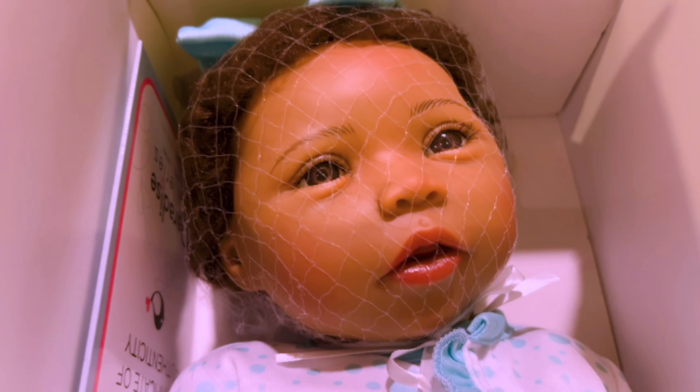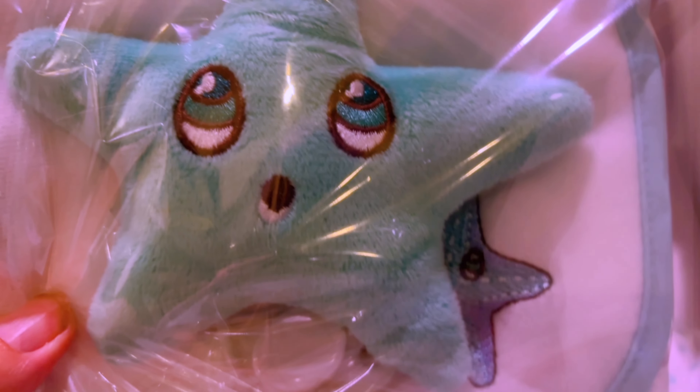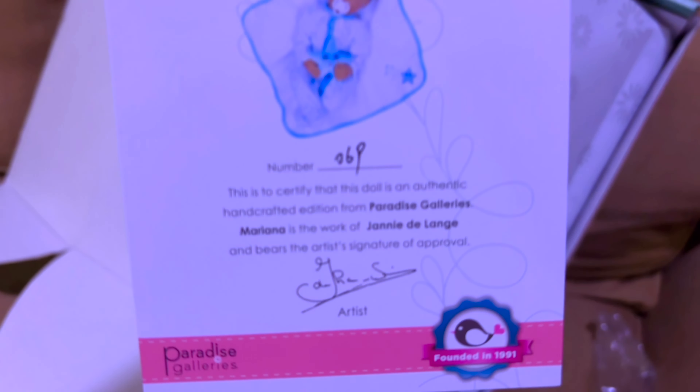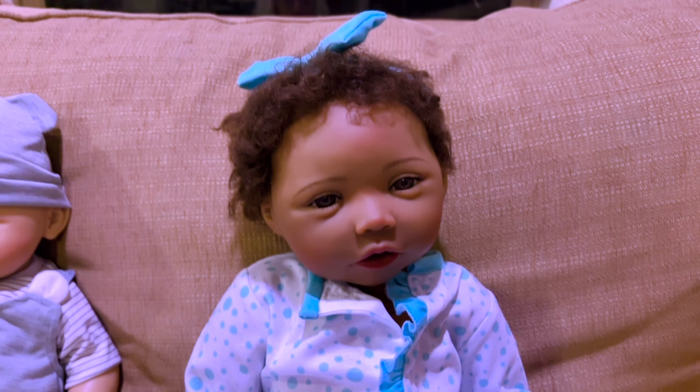It's Baby Marina — aren't you adorable! Let's see what you came with. Oh my god, she came with the cutest little starfish — that's adorable. It looks like a starfish blanket. Let's see her certificate right here — she's number 69 and her artist is Janie DeLang. Really cute.